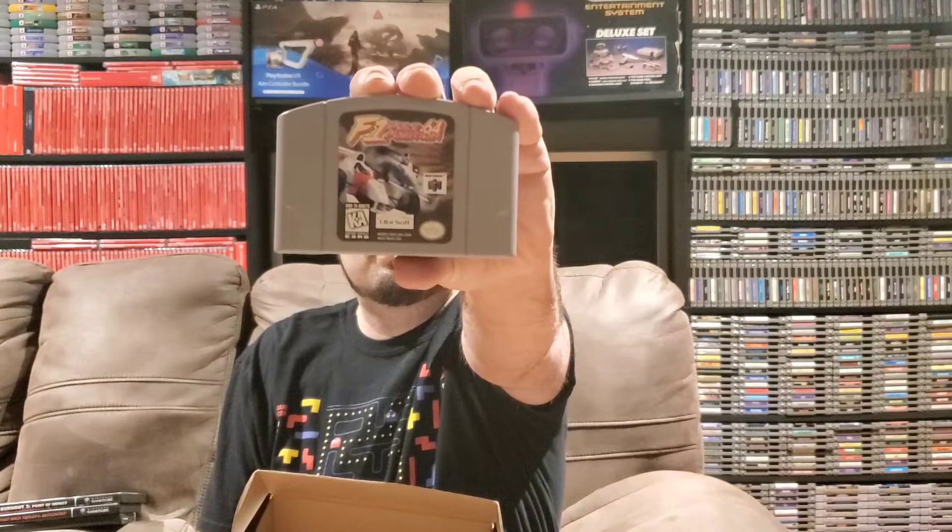Next up we've got a Nintendo 64 game. We have F1 Pole Position 64. I think I possibly have this game and might not have checked it off the list, but either way I'm happy to have it — if I do have it I can use it as trade bait or sell it on eBay. I've never played this but several people have told me it's a pretty fun racing game, so I'm definitely happy to get it and try it out.